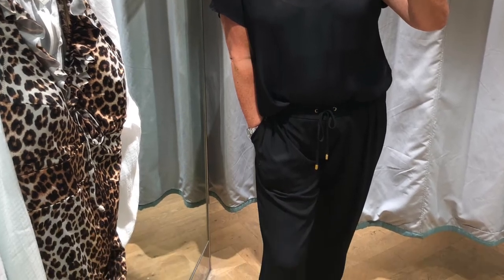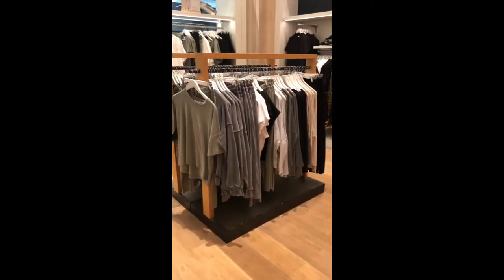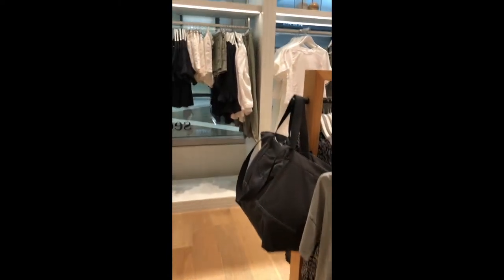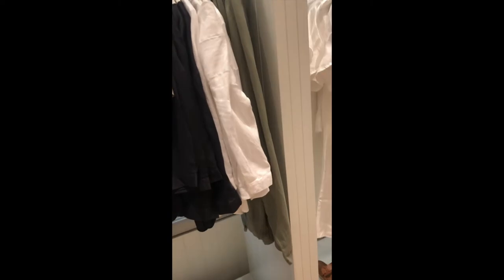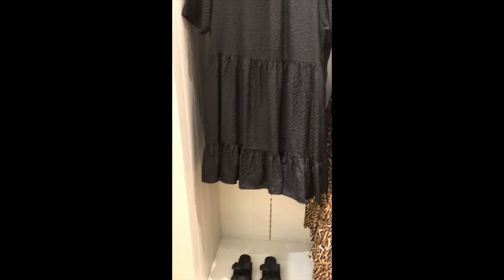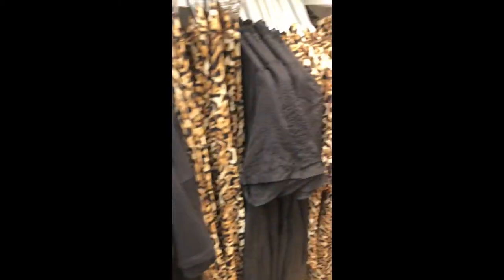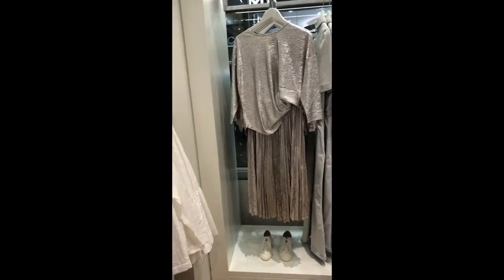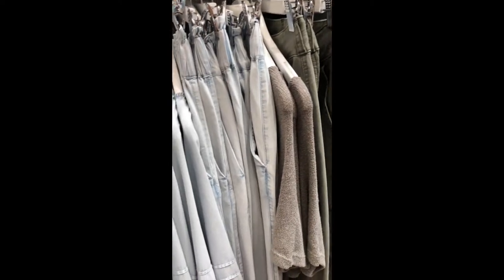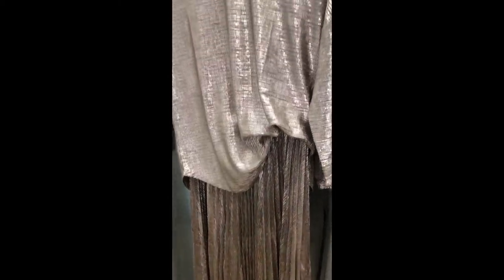Quick outfit of the day. Next stop was Seed and once again just really disappointing. Yes, it's a transition part of the season but there's a little bit of linen there, yet everything is dark. I know leopard is a neutral these days but it still strikes me as a little bit dark. They had some nicer, more silvery blues — a very pretty colour but still very muted — and then a nice silvery outfit which was about my favourite thing I saw in the shop.